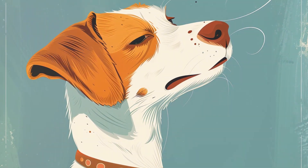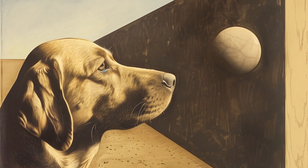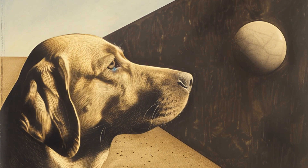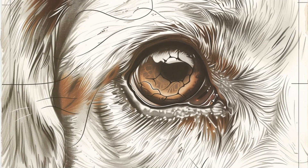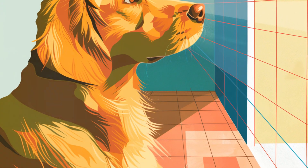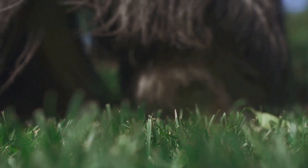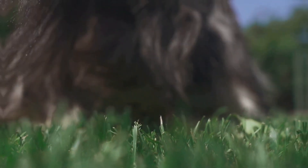So what colors can dogs actually see? Drumroll please — dogs can see blue and yellow. That's right, your pup can appreciate a clear blue sky or a field of daffodils, but when it comes to reds and greens, they're a bit colorblind. To a dog, a juicy red apple might look more like a dull brownish-gray fruit, and that lush green grass probably appears more yellowish to them.